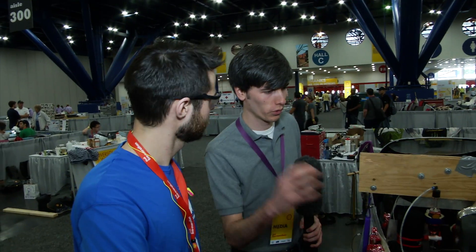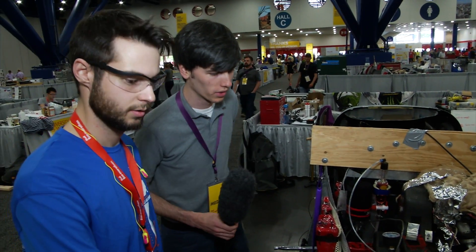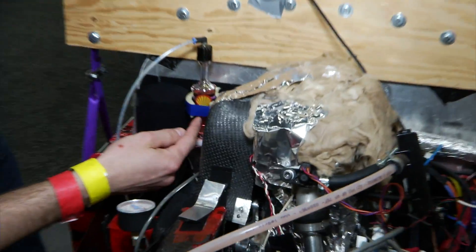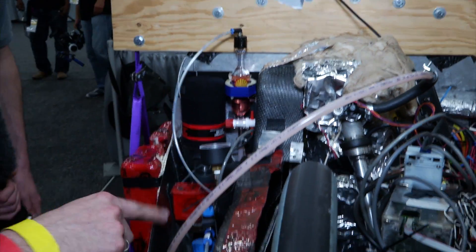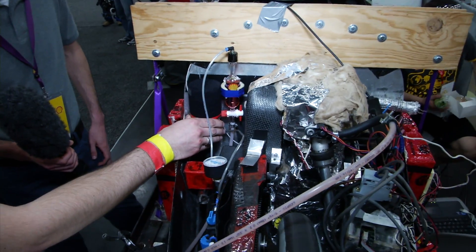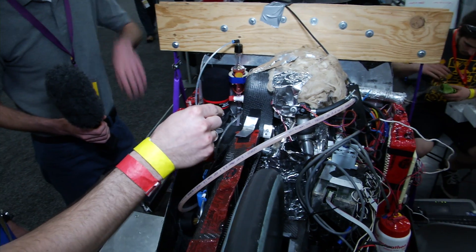So if you could walk me through where our air is coming in, where our fuel is going in, where they're mixing, and how that power is getting to the rear wheel. First of all, we have the fuel here — a 30ml tank. The line goes around here and we have a pressurized tank that provides pressure in the line to the injection.